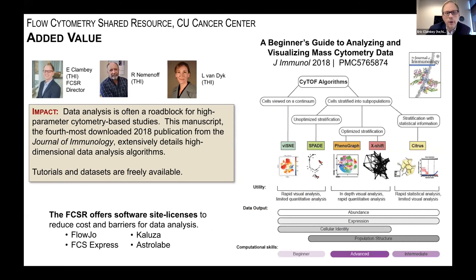We offer software site licenses for multiple programs and think a lot about data analysis. One example is a paper where we compared different CyTOF data analysis algorithms, comparing the performance of various CyTOF-based analysis algorithms to understand their nuances and intricacies and to provide an introduction to those data analysis approaches. We're happy to provide data sets from this manuscript.